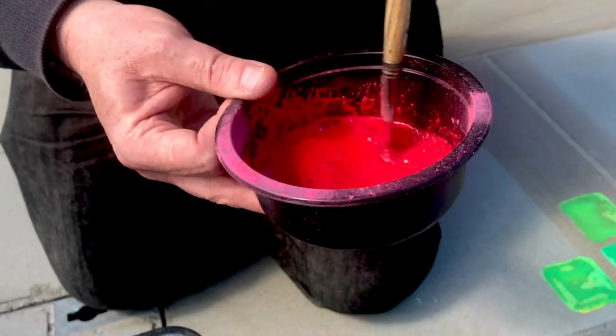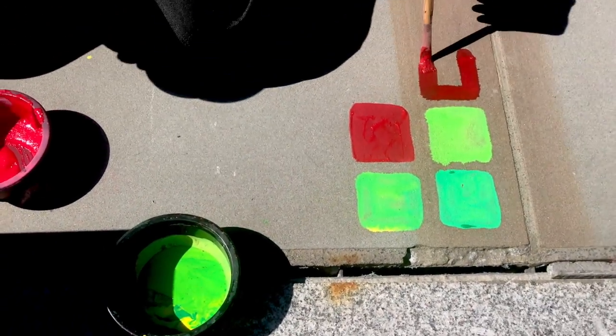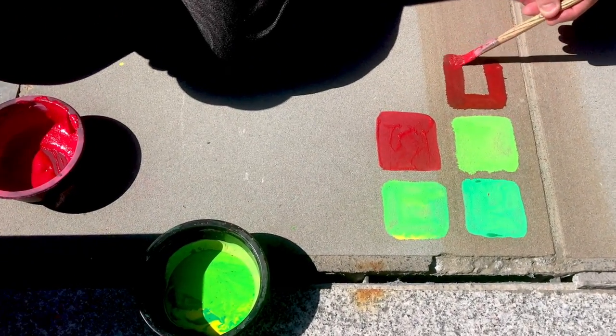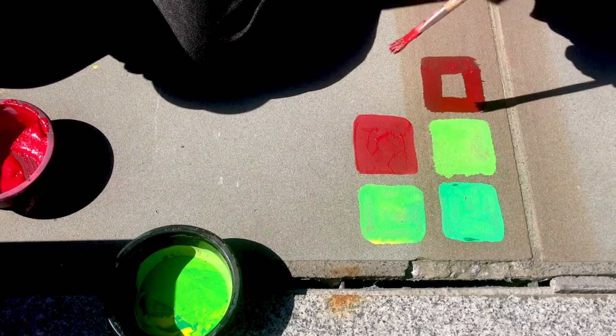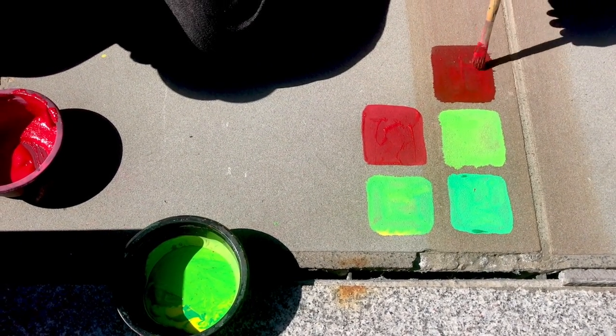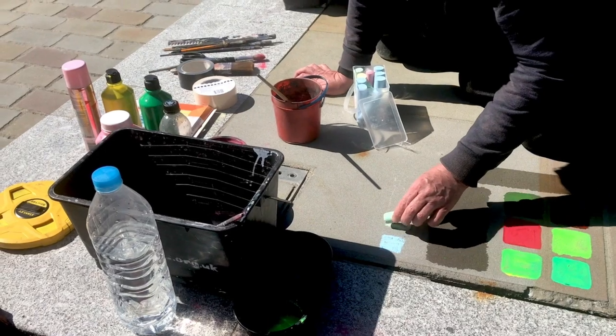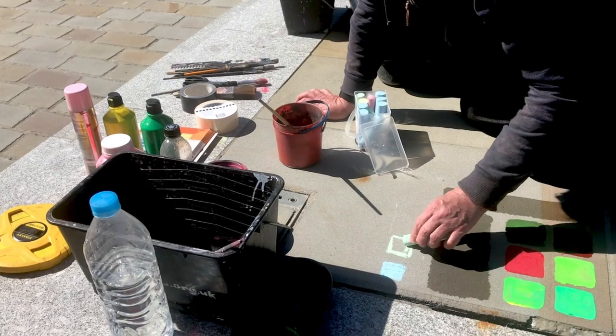Going back to the patch test, just a note on materials: the one thing we will not be allowed to use is black poster paint or anything with a binder in it. Certainly no acrylics, and no black poster paint for outline or any other purposes.